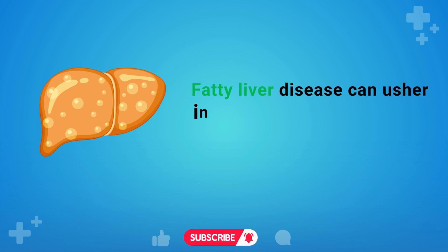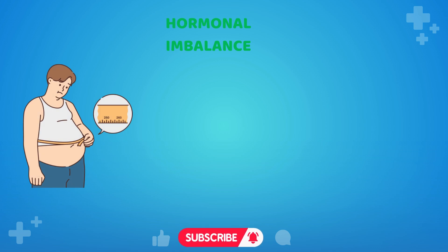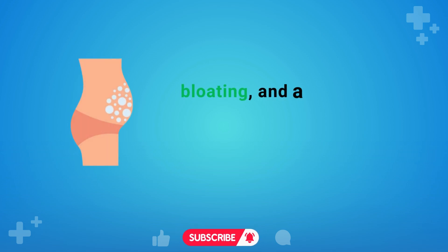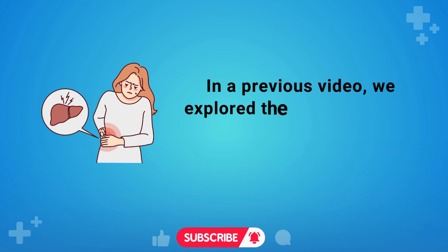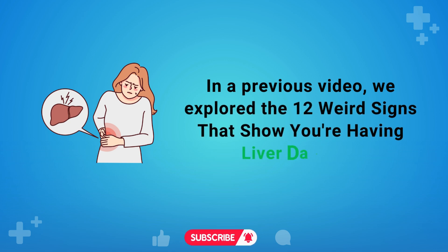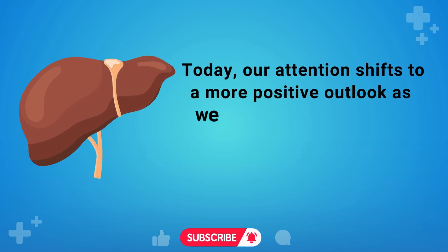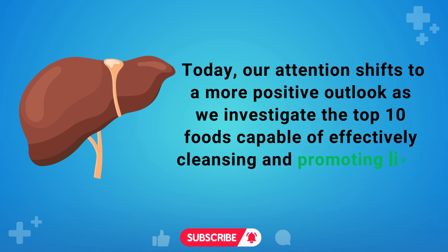Fatty liver disease can usher in a myriad of health issues, ranging from hypertension and hormonal imbalances to abdominal weight gain, diabetes, itchy skin, bloating, and a compromised immune system, among others. In a previous video, we explored the 12 weird signs that show you're having liver damage. Today, our attention shifts to a more positive outlook as we investigate the top 10 foods capable of effectively cleansing and promoting liver regeneration.